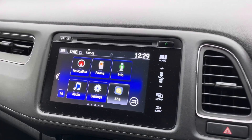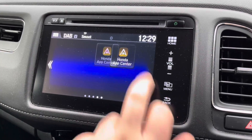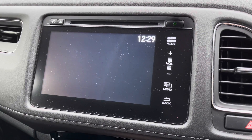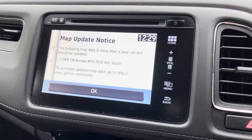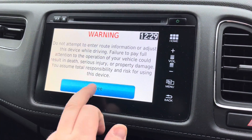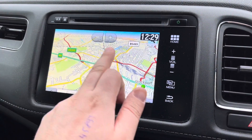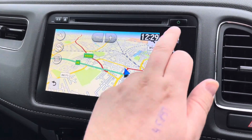The Honda Connect system will also have all your entertainment needs covered, and there are various screens to choose from to personalise the system. Garmin Satellite Navigation will offer you 3D and 2D mapping for the UK and Western Europe, and as you can see here, it even offers live updates. Large buttons are easy to operate when you're on the move, and the system is very easy and slick to use.